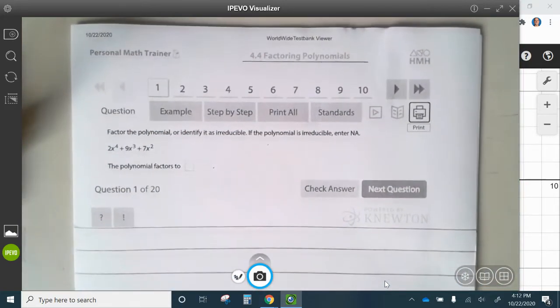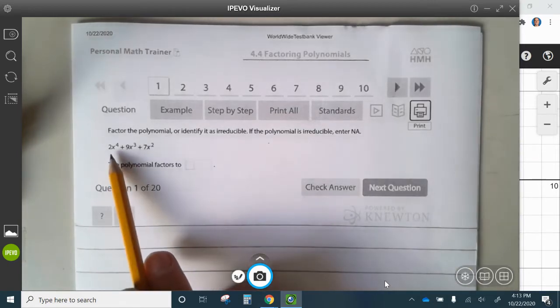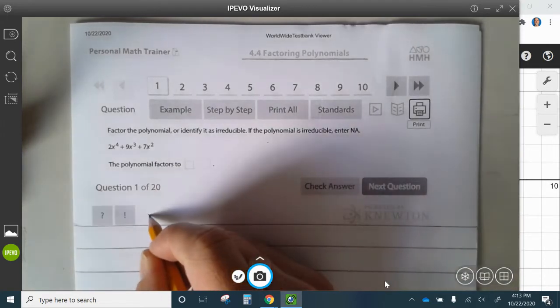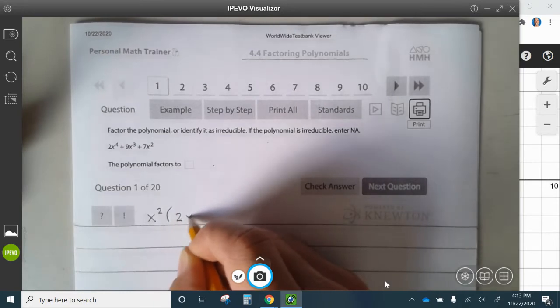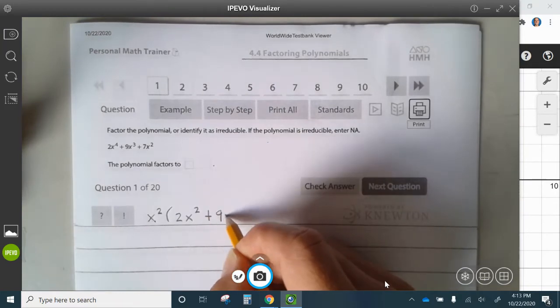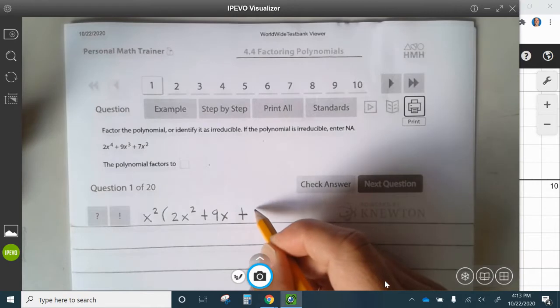Alright, let's take a look at question number one. Factor the polynomial or identify it as irreducible. If the polynomial is irreducible, enter NA. First, we want to factor the greatest common factor. It looks like we can factor out an x squared from each of these terms, which leaves 2x squared plus 9x plus 7.